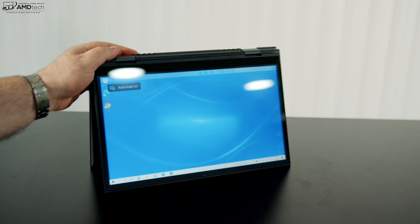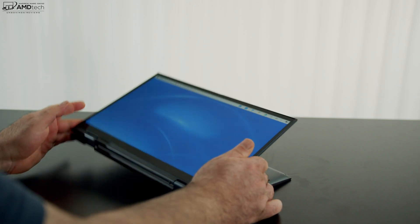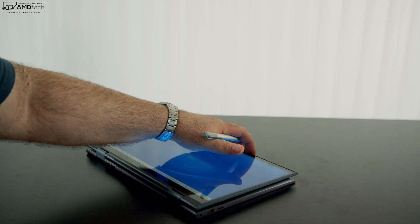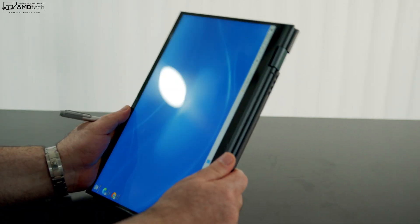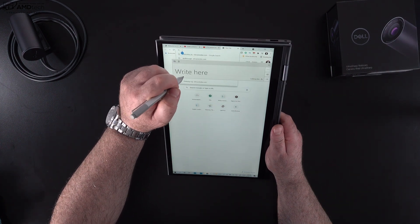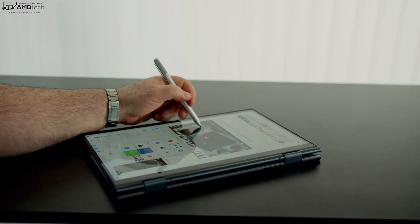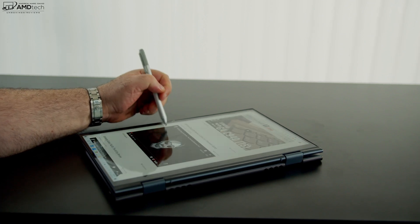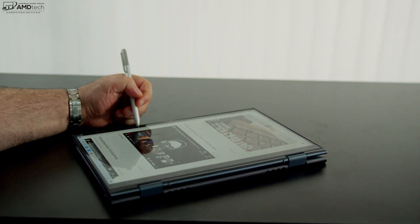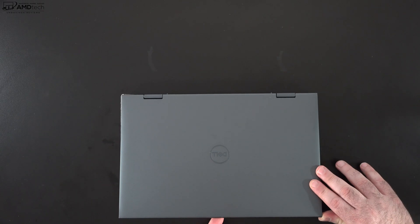Being a two-in-one convertible, you can put this into different modes. Tent mode is great for consuming media — watching Netflix, Amazon, and YouTube has been great. The same can be said of stand mode. Of course you can put it into tablet mode, which is great for use with a pen. Dell didn't send over a pen, but a Surface pen works well using the Microsoft Pen Protocol 2.0 standard, so taking notes and sketching out artwork is definitely very good with this convertible.